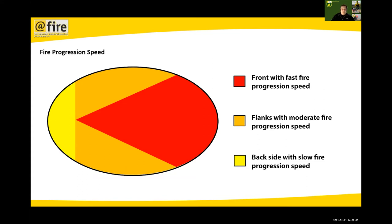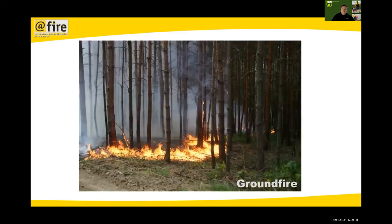There are different fire progression speeds within a fire. Normally the front — the head — has a very high speed, the flanks a medium speed, and at the heel you have a very low progression. This is undoubtedly a ground fire. Any hints on which part of the fire we're looking at — the head, the flanks, or the heel?